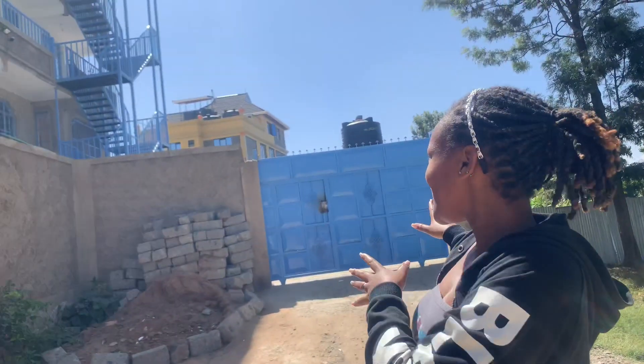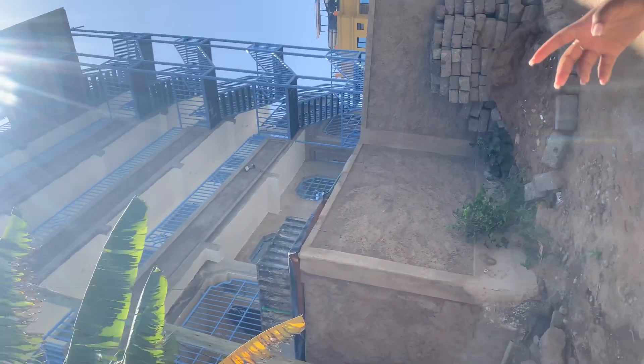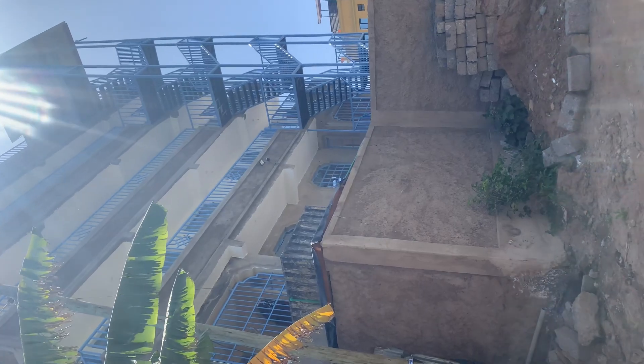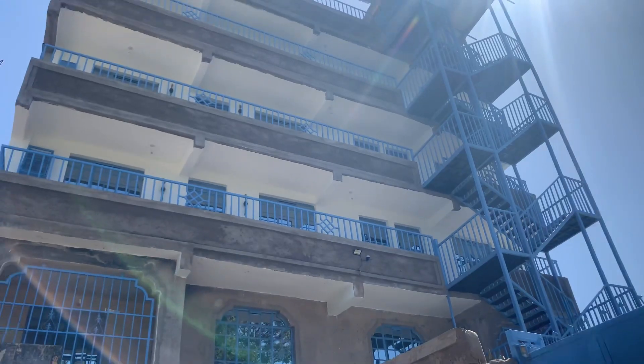So this is the gate and this is how the building looks — it's a complete building. This is the entrance, these are the gates, and this is how the building looks like.